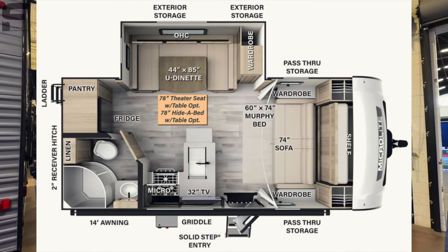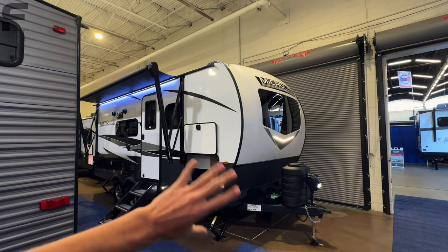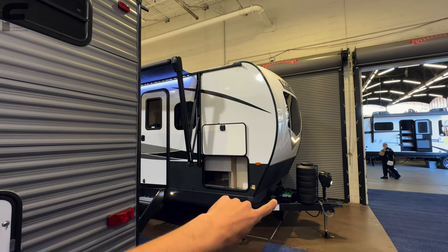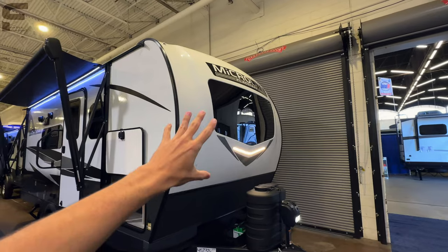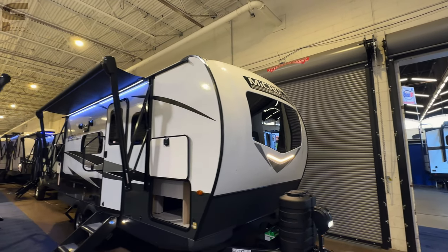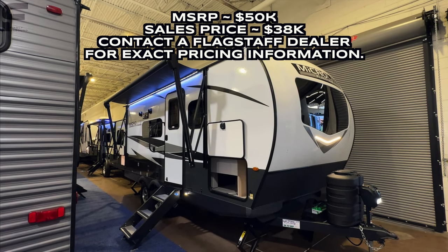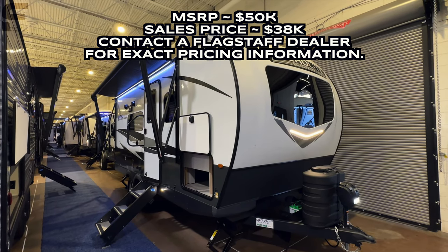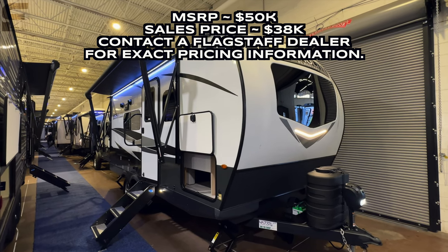The MicroLite brand has a unique and distinguished look right when you step up to it from the outside. It doesn't look like your standard travel trailer, with this bubbled-out front cap — a molded fiberglass front cap with a nice, flush, automotive-grade front windshield. This MicroLite brand from Flagstaff is also the same as the Rockwood brand. Flagstaff and Rockwood make a lot of similar products — they're actually the exact same, just with a different name and different color schemes.